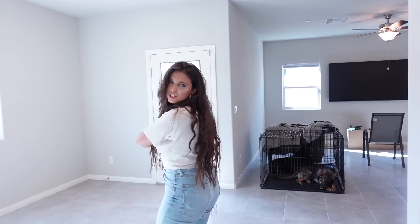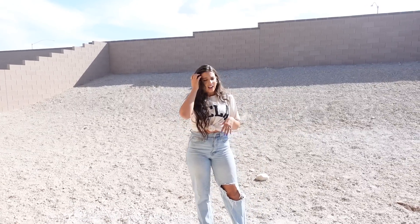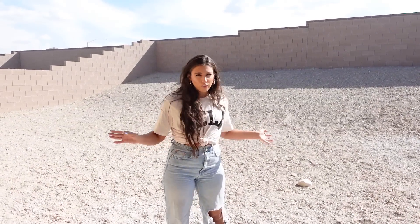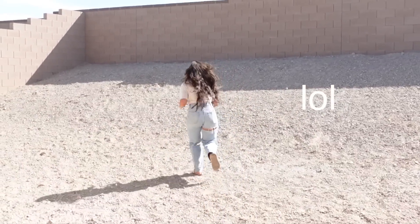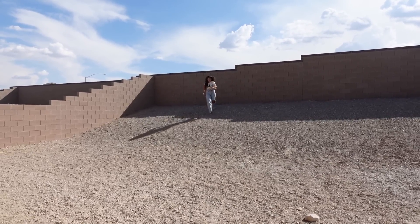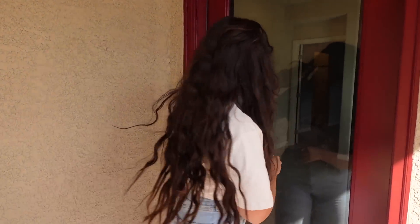Now heading outside to the backyard. It's all dirt right now because this is a new build — new constructions come with a dirt lot. We're going to get some turf put in for the dogs. The best thing about this yard is that it is way bigger than our last house. And for a workout every day, all I have to do is run up and down this hill!